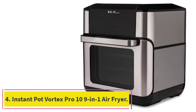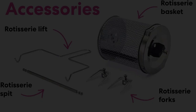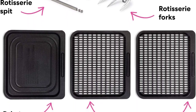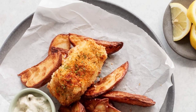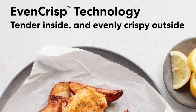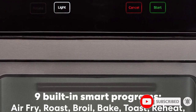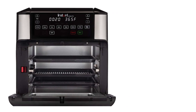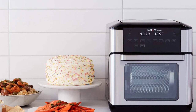At number 4: the Instant Pot Vortex Pro 10 9-in-1 Air Fryer. Instant Pot made its name with its electric pressure cookers, and since then it's expanded its line, earning massive praise from fans. This highly rated oven is a rotisserie and much more — it can air fry, roast, toast, broil, bake, dehydrate, proof, and of course rotisserie cook everything from chicken to roast beef. The 10-quart size is roomy enough for family meals, and the included basket used on the rotisserie rod cooks food as it tumbles in the basket, so french fries and other small foods cook evenly with no need to stir or flip, letting the cook concentrate on other things.